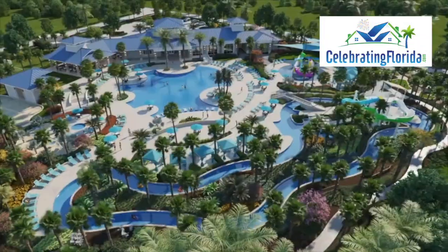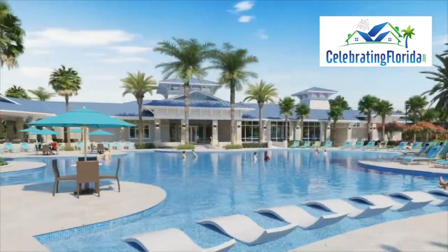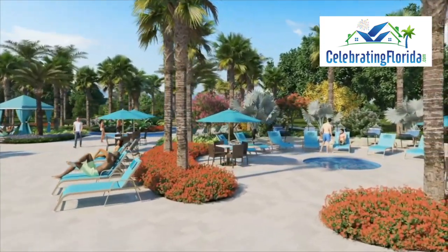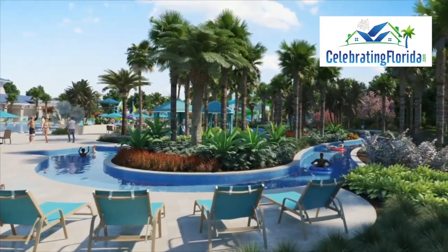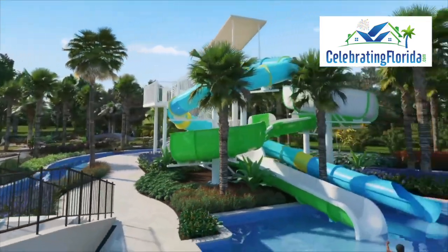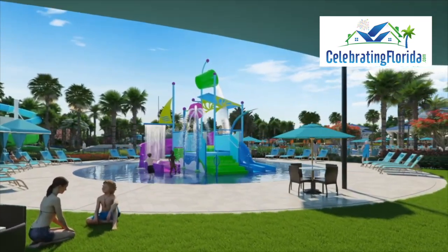I have to show you the new community center opening in June. It'll have a resort-style pool, lazy river, restaurant bar, cabanas, hot tub, lush Florida landscaping, miniature golf, water slides, and court games — all for you to enjoy and your guests. Now let's get back and view the rest of this beautiful property.